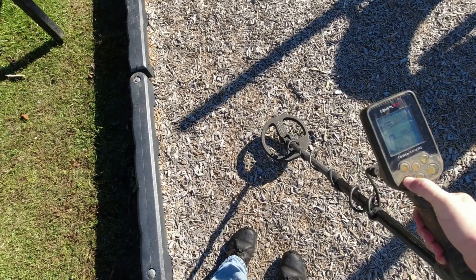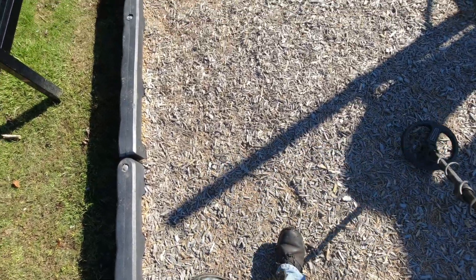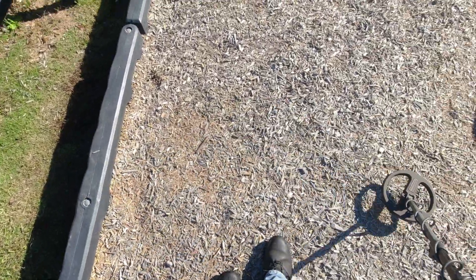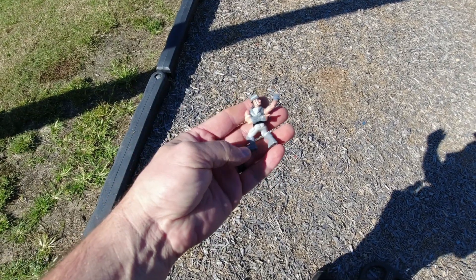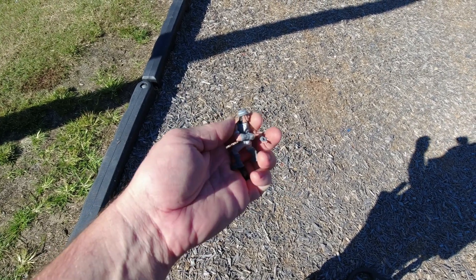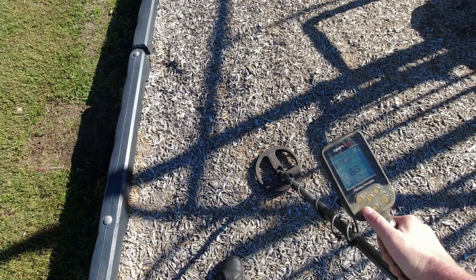All right, ground balance at 55. Got the sensitivity up one bar from the top, running it in Park 1. First find is not metal - I found this little toy figure right here. His legs were turned around but I fixed him. Going to give it to Jacob. I've got a 68 signal showing two inches.